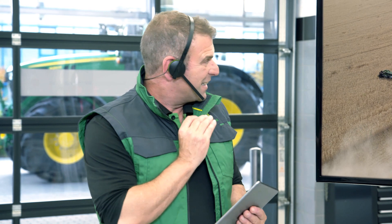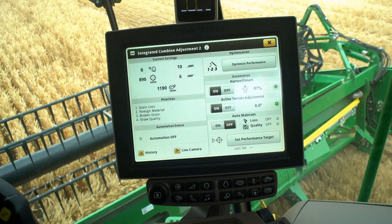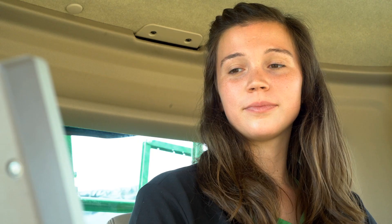Look, this combine is driving slower than all comparable machines in the area. Let's check whether there's anything unusual in the setup with this machine. The customer explains that he's tried various settings for the current crop condition but isn't satisfied with any of them.